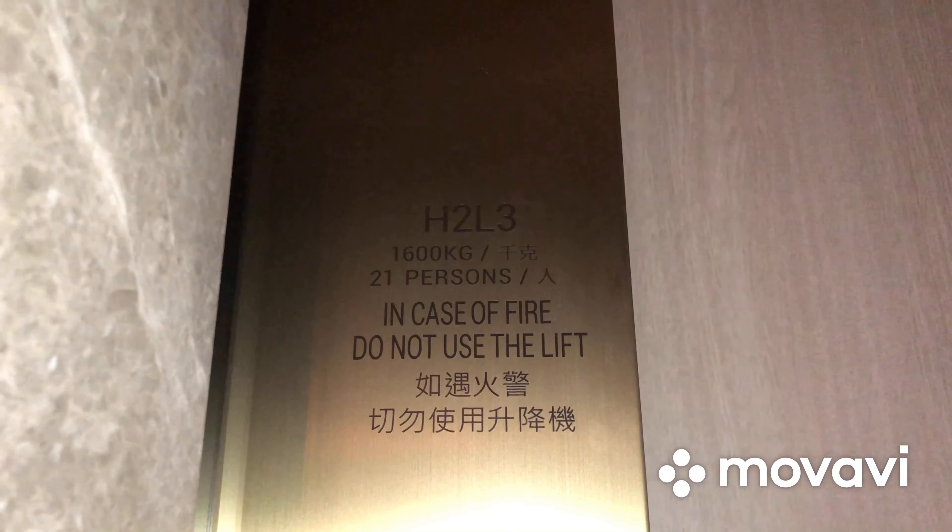Capacity is 1,600 kilograms and 21 persons. That's it with this elevator. We'll go back to 9 and then we'll go back from there.